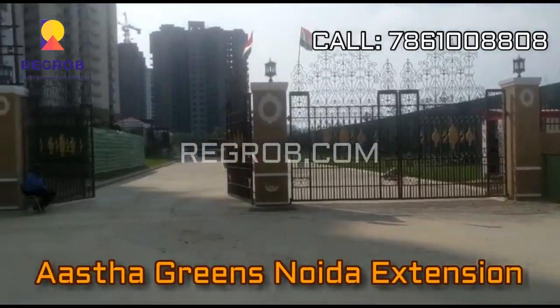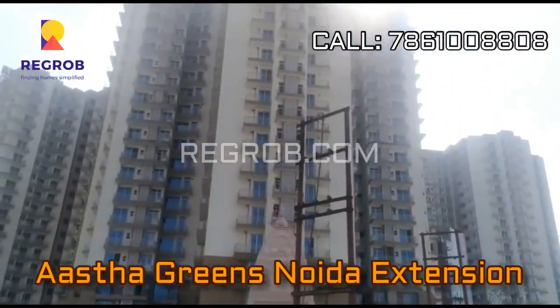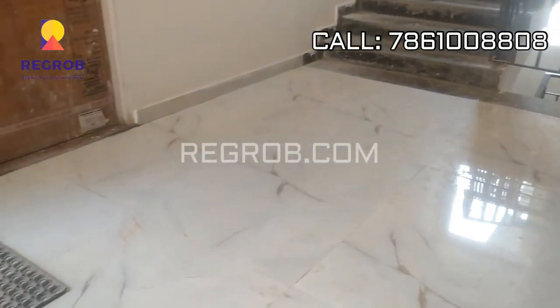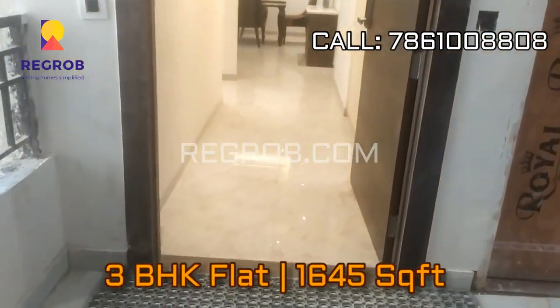Hey everyone, today we are at Aastha Green's residential project located in Noida Extension. Here we are taking you into a 3 BHK flat which is of 1645 square feet.